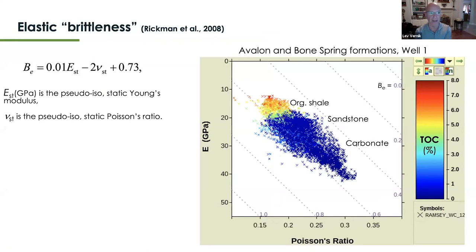Now I want to discuss elastic brittleness, a concept introduced more than 10 years ago that has been popular in the industry. It was introduced by Rickman et al. in 2008 and considers a combination of statically measured Young's modulus and Poisson ratio in a simplified combination equation supposed to yield the so-called brittleness — which I prefer to call 'elastic brittleness' because it's really just an elastic parameter.